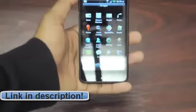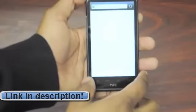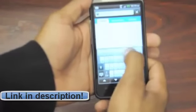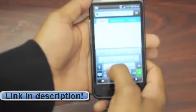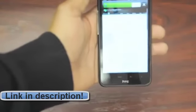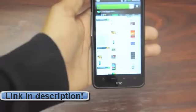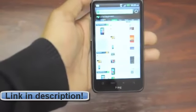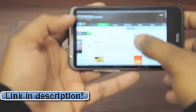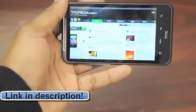We'll load up a website just to show you what the browser's like on this phone — we'll pull up HTCpedia, of course. Right away, and this is going over AT&T's 4G network. You can see it loaded pretty fast, and it's finished. Is it Wi-Fi? No, but it's pretty fast. Those of you who are on AT&T are going to be pretty happy with this.